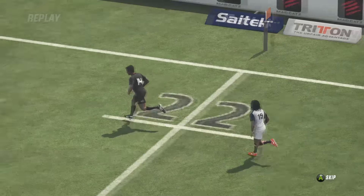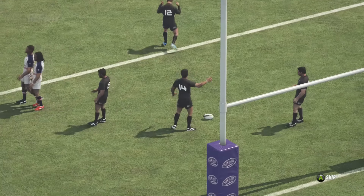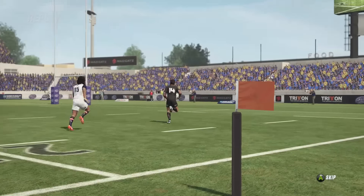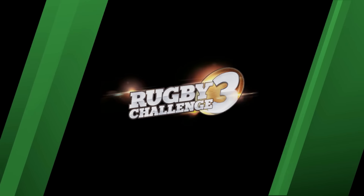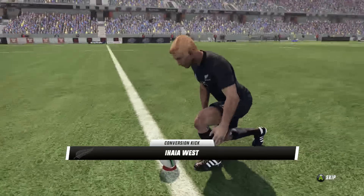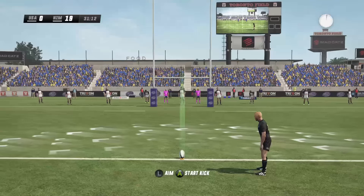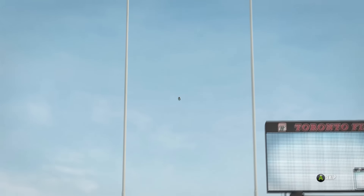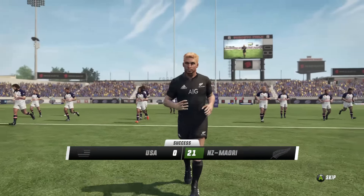It wasn't Teo who was left behind — it was Leuta who was absolutely smoked, and then too much speed for Teo who came across. There's the step — there's no chance at all for the opposite winger. He was deep as well; that's how much they were trying to defend that counterattack by the Māori All Blacks. Still wasn't enough — Leuta couldn't stop anything. Here is Iha West right out in front — easiest kick of the day. Half an hour gone and the Māori All Blacks are well and truly in control: 21-0.